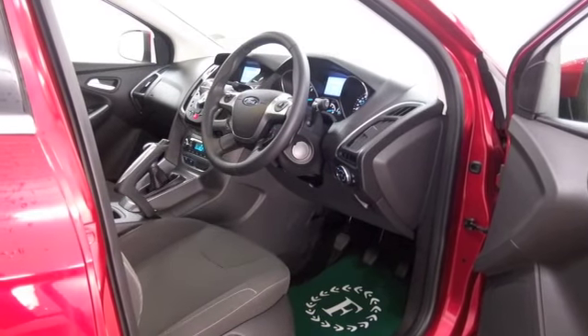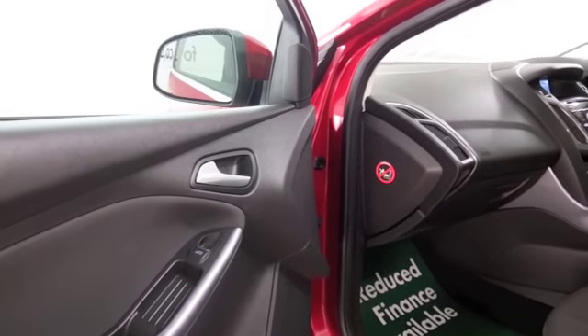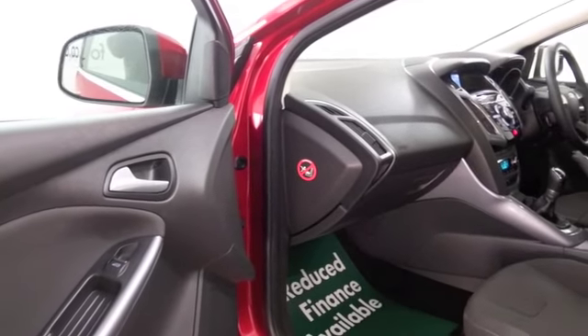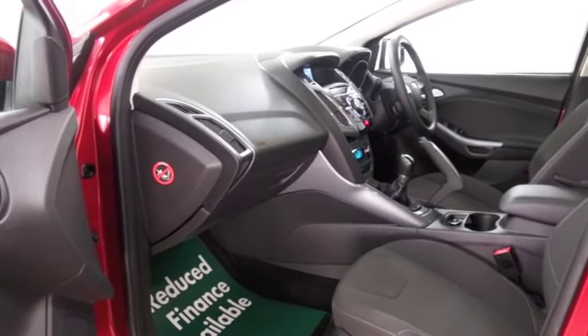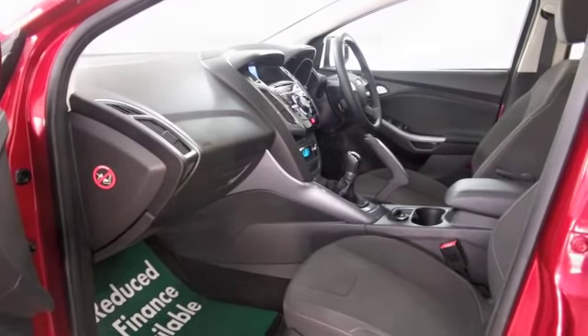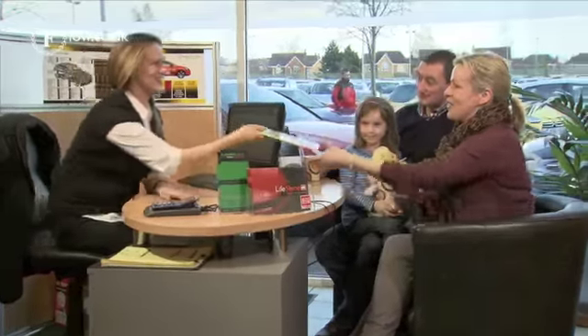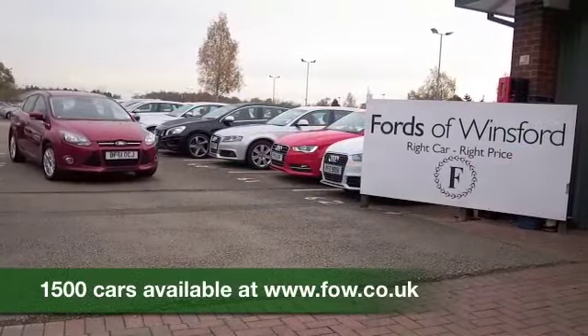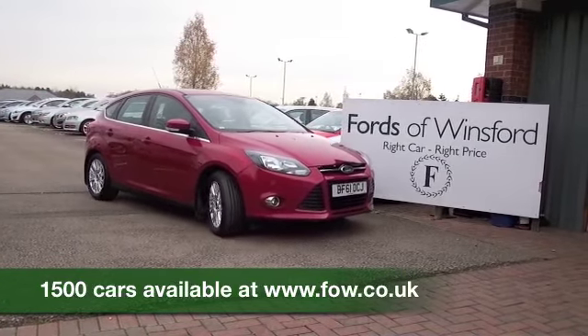Now if you're thinking you wouldn't mind finding out a bit more but aren't sure if the figures are going to work out, don't forget you can check the finance options tab and work out the figures. We'll also part exchange with no problem. Bring your licence with you, have a test drive, and discover this great car for yourself at Fords of Winsford.